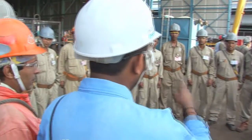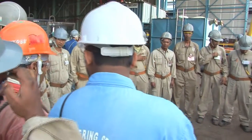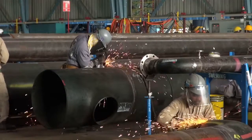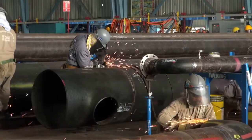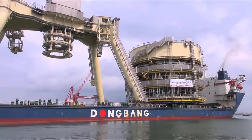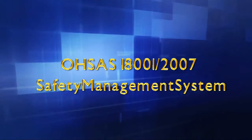We believe that good safety practice translates into a win-win solution for all. Workers will enjoy the benefits of a safer workplace and our customers can be assured of uninterrupted progress and on-time delivery of their projects. We are accredited with the OSAS 18001 Safety Management System.